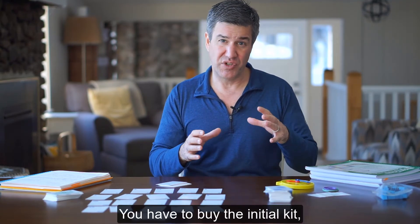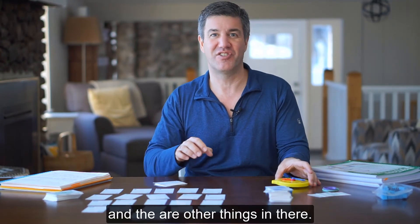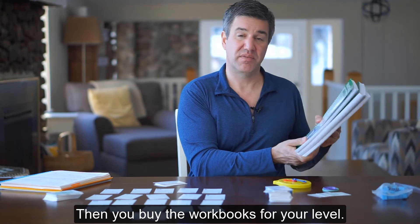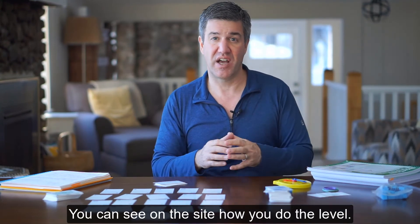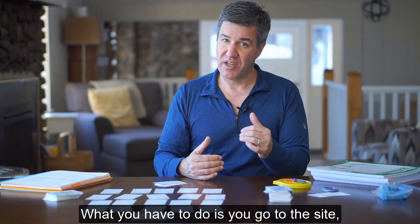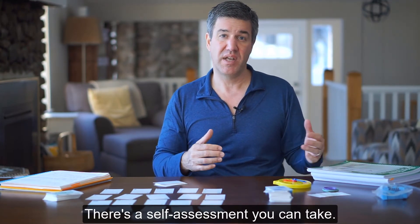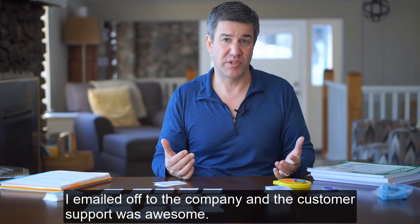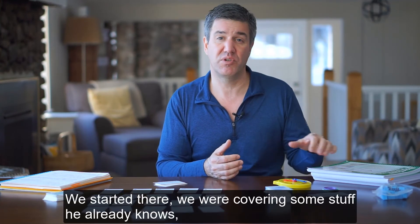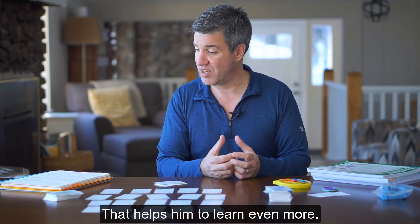The pricing can vary because you have to buy the initial kit with all the manipulatives, cards, clock, and other items — you'll see that on the site. Then you buy the workbooks for your level. What you need to do is go to the site, take a look at where you think you are, and buy the workbooks for that level. There's a self-assessment you can take. I emailed the company and their customer support was awesome — they responded very quickly and said this is probably where your child is, start there. They were right. We're covering some stuff he already knows, but we're also covering it in a different way, so it helps him learn even more.